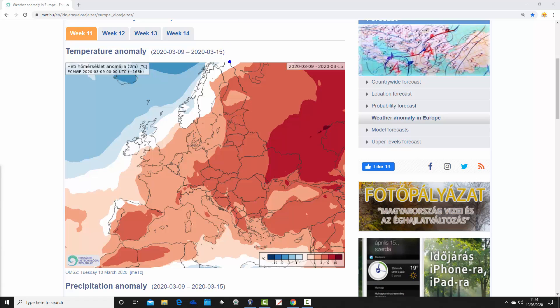In the extreme northwestern corner — through Norway, central northern parts of Sweden, into Scotland and Ireland — we have average to slightly below average temperatures this week from the 9th to the 15th of March. Significantly colder than average up over Iceland, and much of the North Atlantic is actually looking below average. That's the exception to the rule.